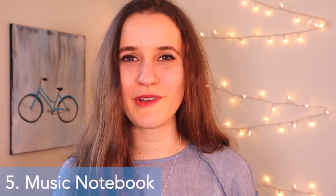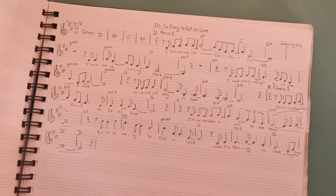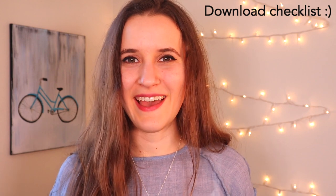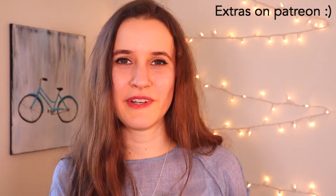The fifth thing I recommend is optional: a notebook for writing music, so something with manuscript paper. If you're someone who reads and writes music, this might be good for you if you want to write down the notes and chords as you go. If you're a patron, you can download and print out manuscript paper over there. There is also a checklist in the description if you want to download that and check off the items as you gather them, and there's that lined paper and manuscript paper on Patreon if you want to print those out.